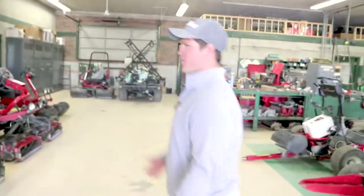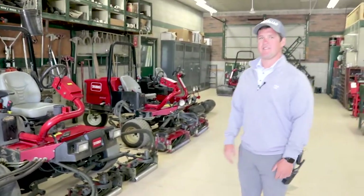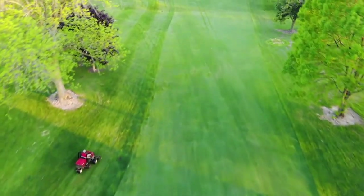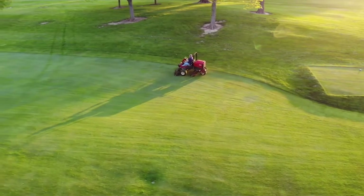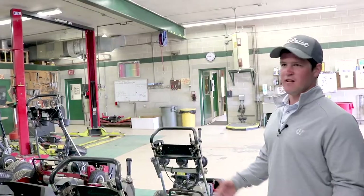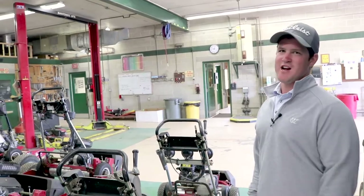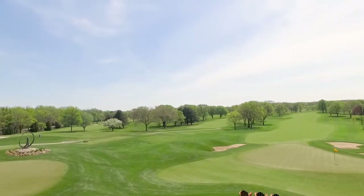Then we have our fleet of fairway mowers — lightweight 18-inch cutting reels. They go fast, so they're fairly efficient and they get the job done. I still love mowing, it's one of my favorites — what made me fall in love with this job — so as much as I can mow, I try to.